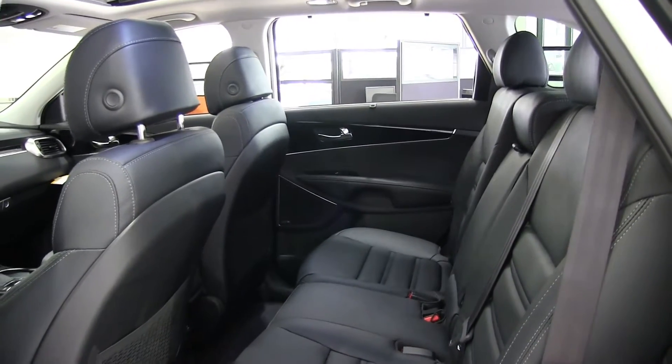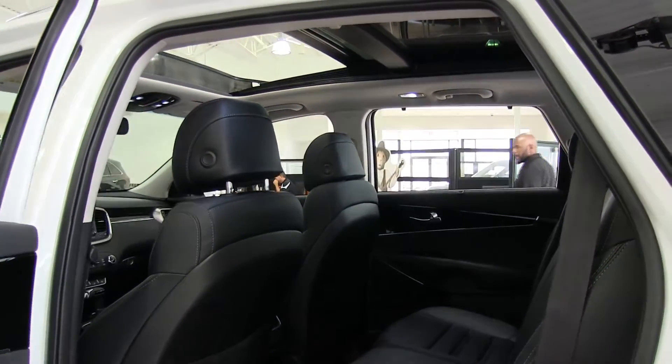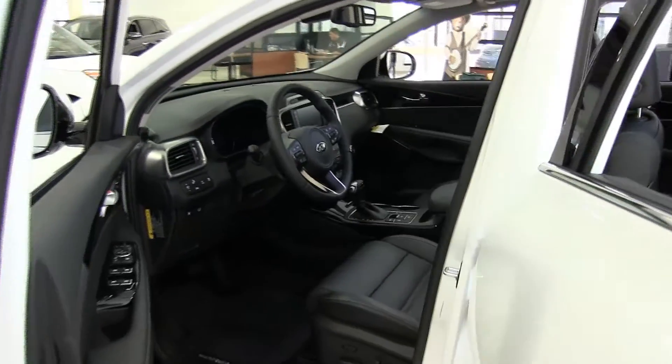Intelligent features like available sound-insulating acoustic glass help give you an exceptionally quiet ride. Foot-folding second and third row seats make your passenger-plus-cargo options really adaptable to your changing needs, like hauling longer items.